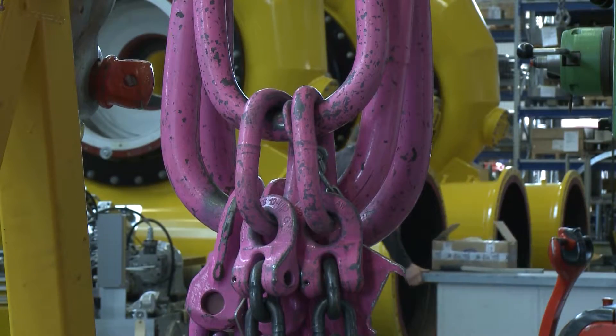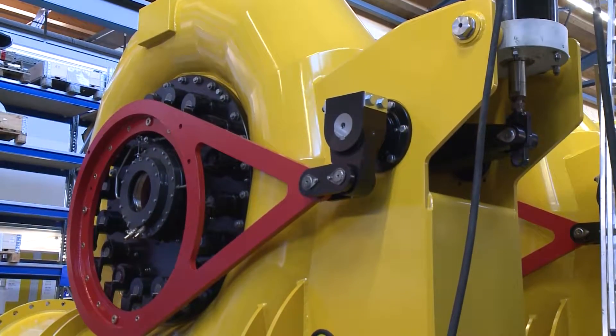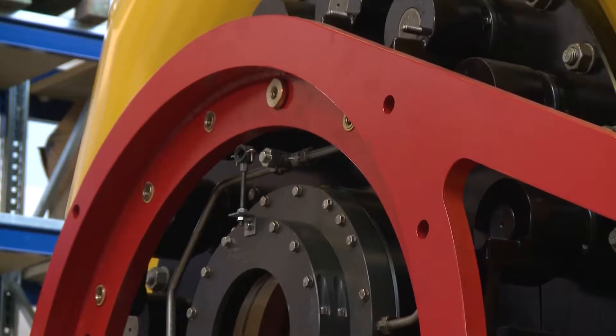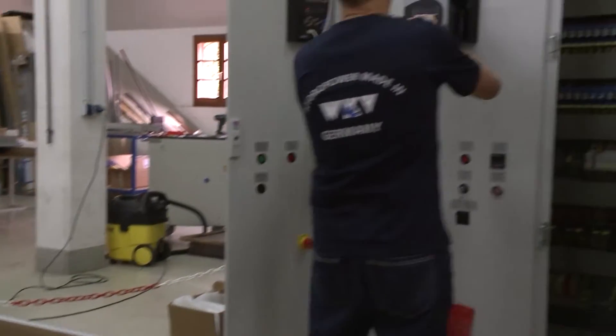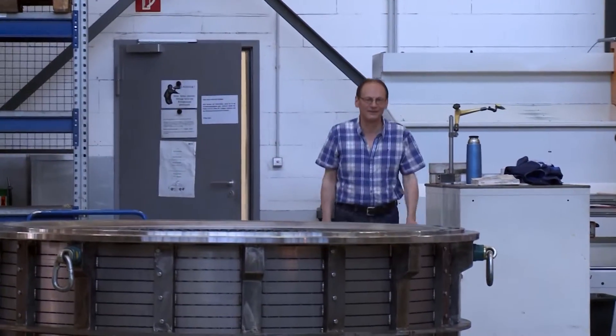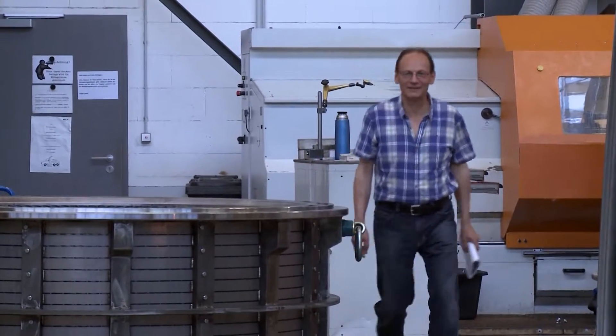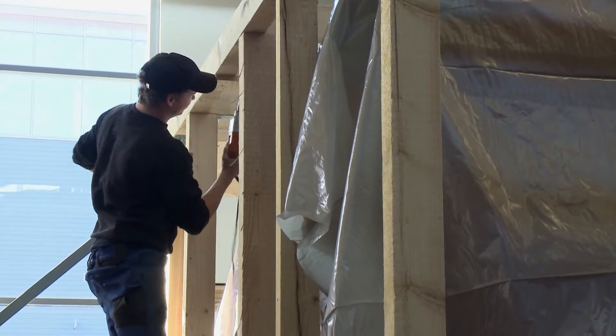During final assembly, the basic functions of the turbines are thoroughly checked, together with the control and monitoring systems, which we also produce ourselves. WKV provides you with your complete system, pre-assembled and securely packed, delivered to your operation site.